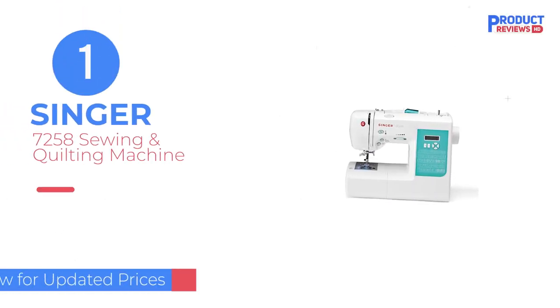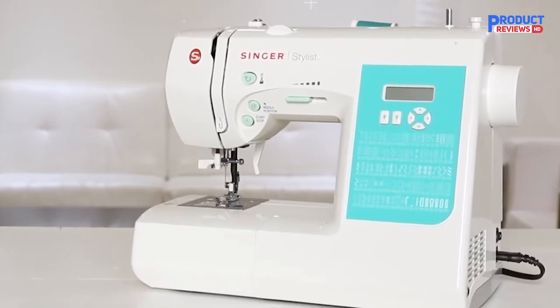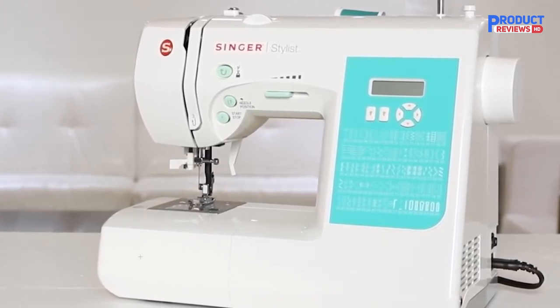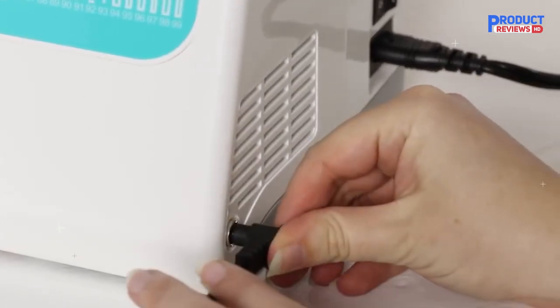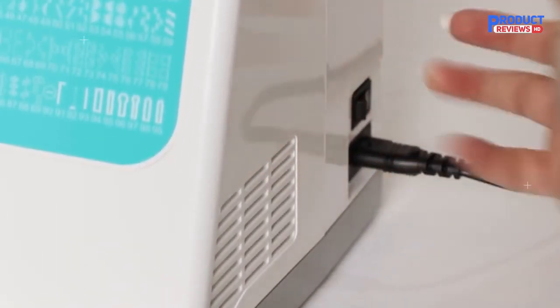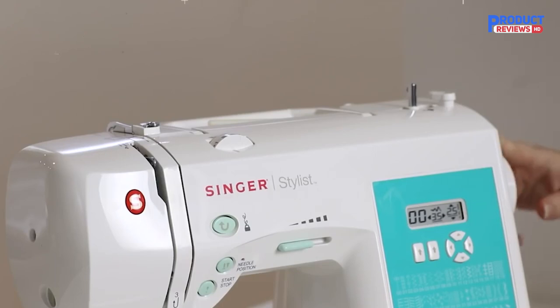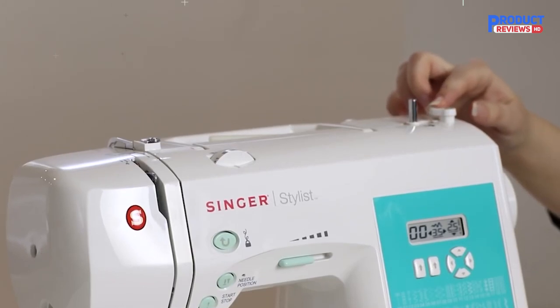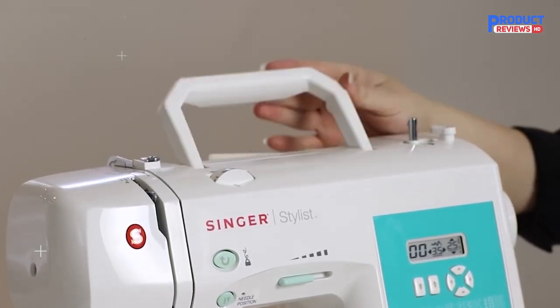Our recommendation number 1: the Singer 7258 Sewing and Quilting Machine. The Singer 7258 is an extremely versatile sewing machine available for a reasonable price. Although it's a computerized model, it's straightforward enough for beginners to use. Features include more than 200 stitches, including basic and decorative stretch stitches, and six one-step buttonholes. The machine comes with four presser feet and automatically sets stitch length and width for optimal performance.